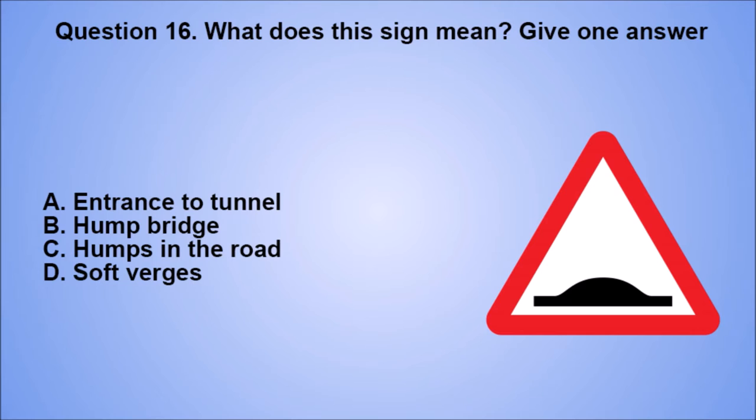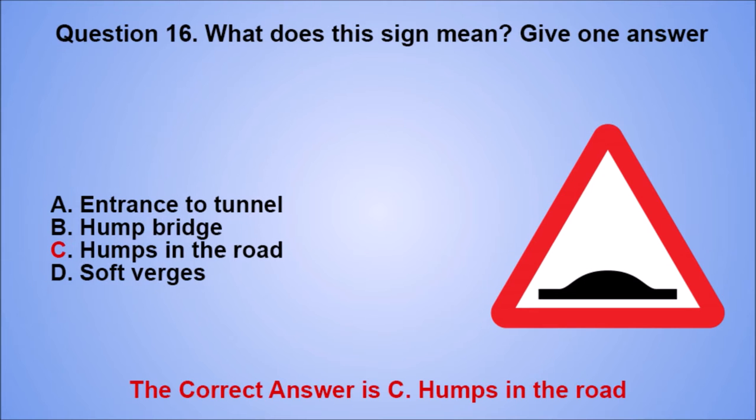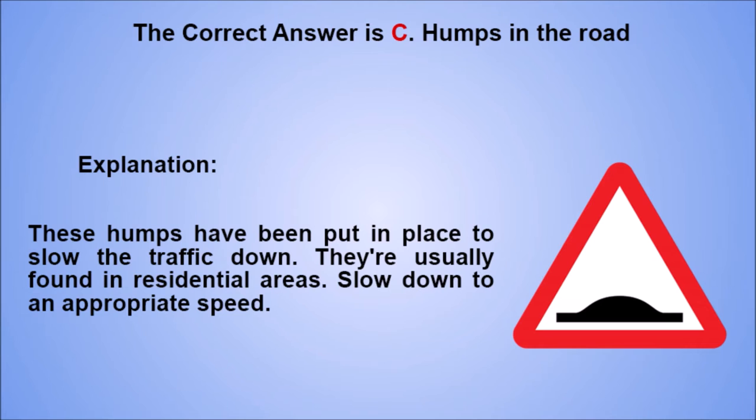Question 16. What does this sign mean? Give one answer. A. Entrance to tunnel. B. Hump bridge. C. Humps in the road. D. Soft verges. The correct answer is C, humps in the road. Explanation: these humps have been put in place to slow the traffic down. They're usually found in residential areas. Slow down to an appropriate speed.